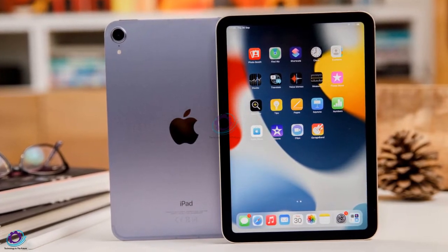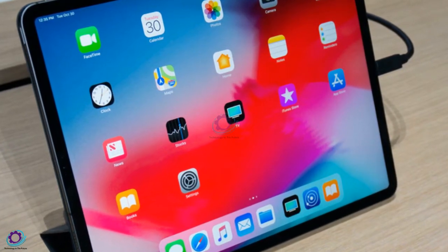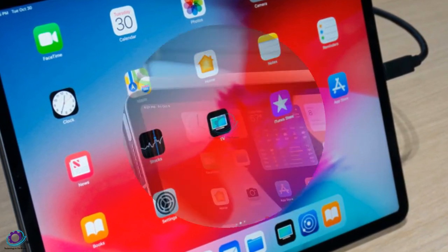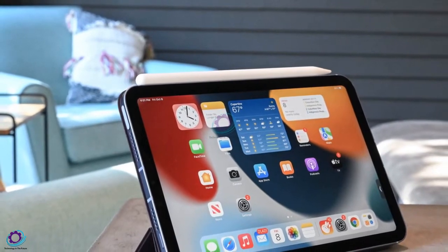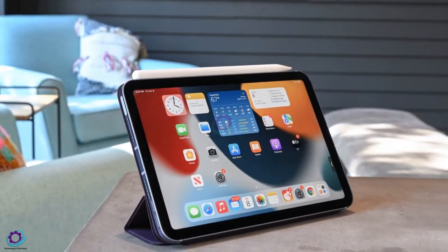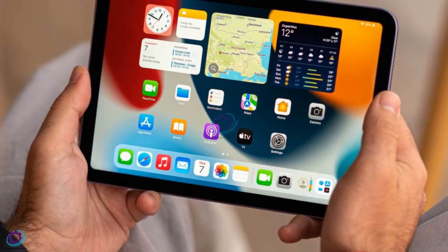The iPad mini is Apple's smallest tablet, and the newest model features a new design, the latest A15 Bionic chip, a USB-C port, and more. Despite the iPad mini 6 only launching in September, a new rumor suggests that Apple is looking to release an updated version with a more advanced screen and a majorly faster processor, and that might be known as the iPad mini 6 Pro or iPad mini 7.